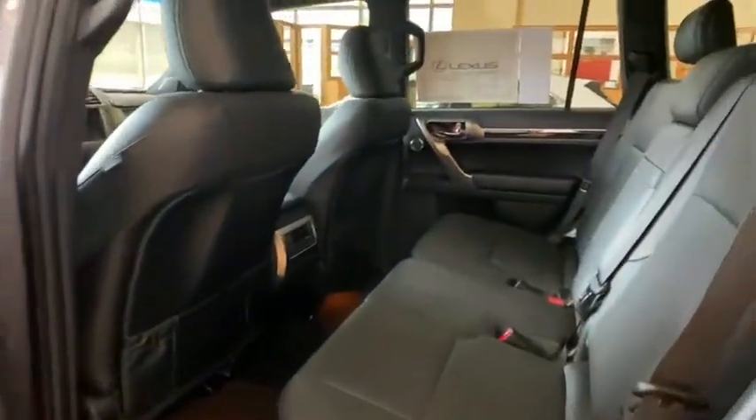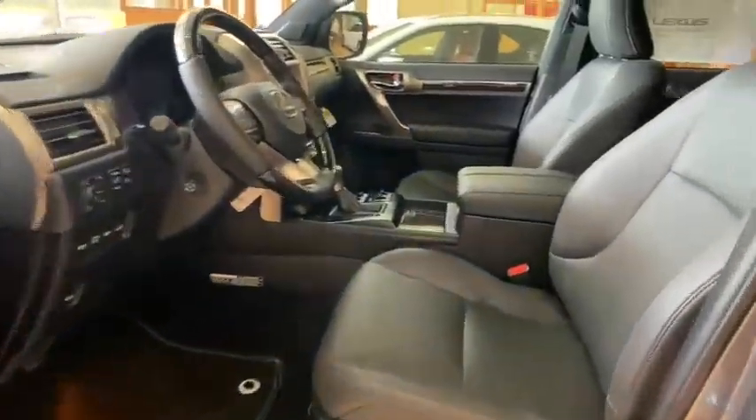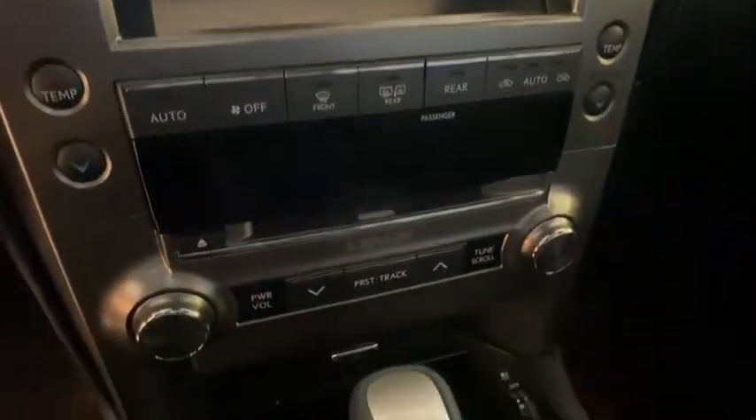Leather-wrapped steering wheel, Bluetooth, adjustable steering wheel, power steering, aluminum wheels, auto-dimming rear-view mirror, keyless start, floor mats, four-wheel drive. Your new ride is just a phone call away.